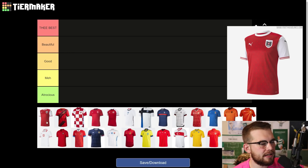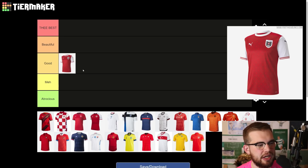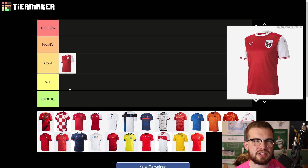Austria. It's nice, it's okay. I think I'd maybe put it in meh — it's a bit plain for my liking. But when you look at it closer, it's actually a lot nicer. When you see it up close, there's this kind of pattern going through the shirt. It's actually quite nice. I'm going to put it in good. It's a decent start.